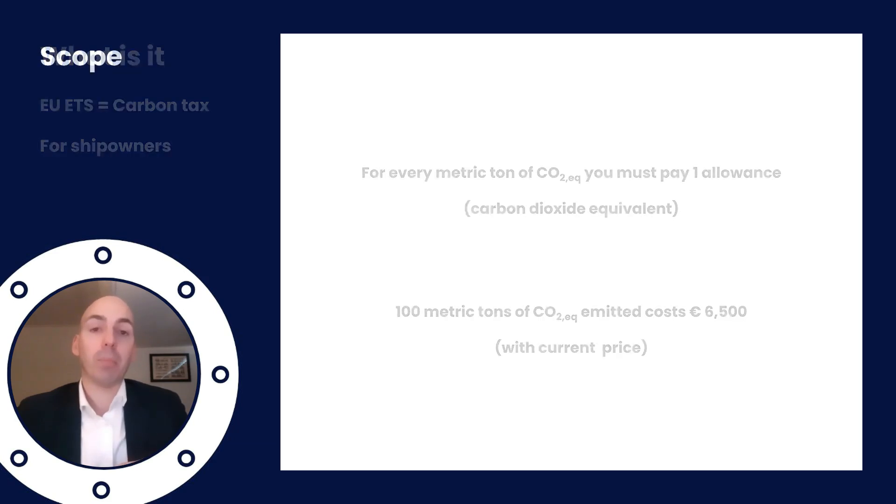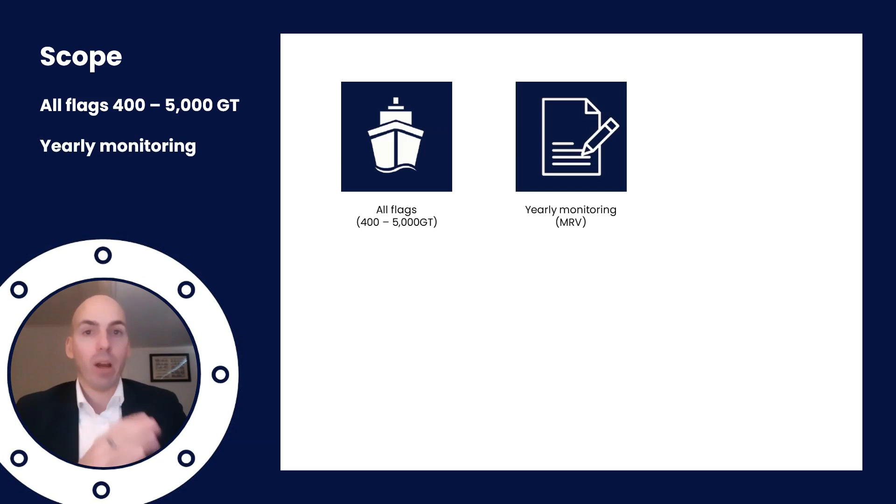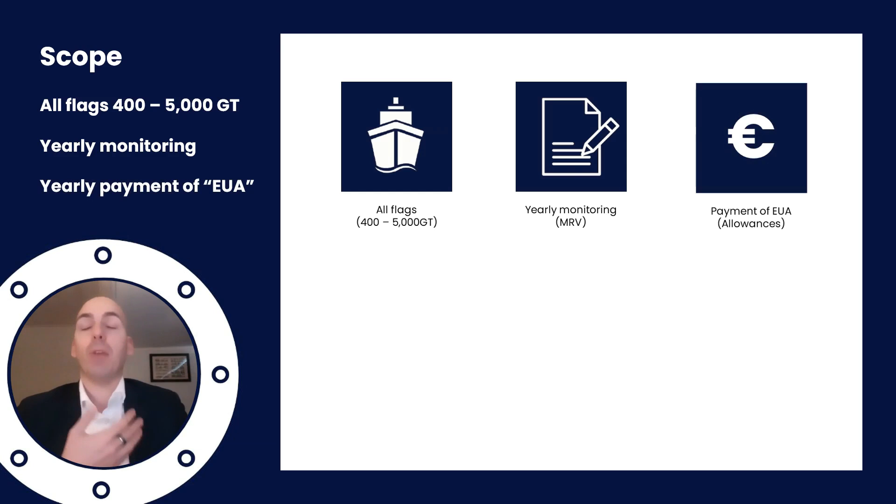The full scope looks a bit like this. All ships between 400 and 5,000 GTs carrying cargo, no matter the flag, are subject to EU ETS when sailing in the EU. It requires yearly monitoring as per EU MRV — Monitoring, Reporting and Verification — and you also have to pay each year, or surrender your allowances. That's what the 'A' stands for: European Union Allowances.